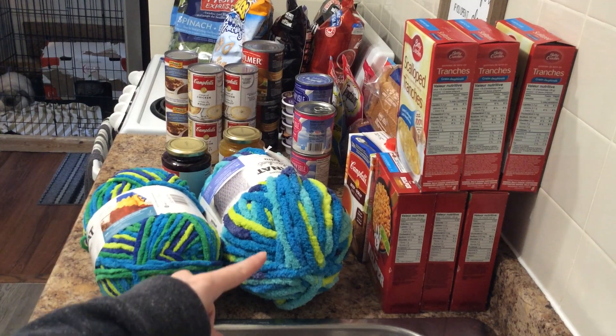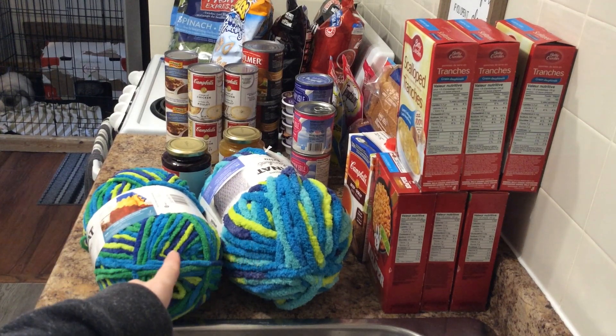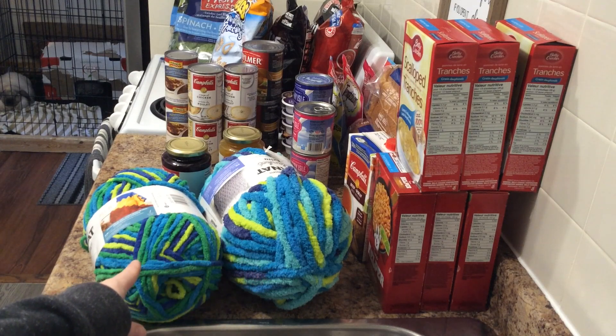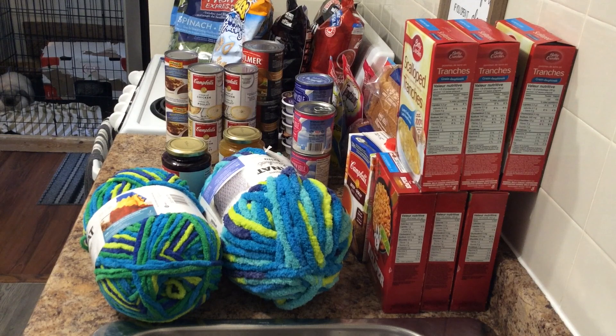I got two yarn varieties — they're pretty close in color but this one was a lot thicker than the other one. I'm hoping I'll still be able to tie them together end to end to make a really pretty colorful blanket, fingers crossed. Those were $9.87 each and I got six, which should be enough to make a large throw or large twin size blanket.